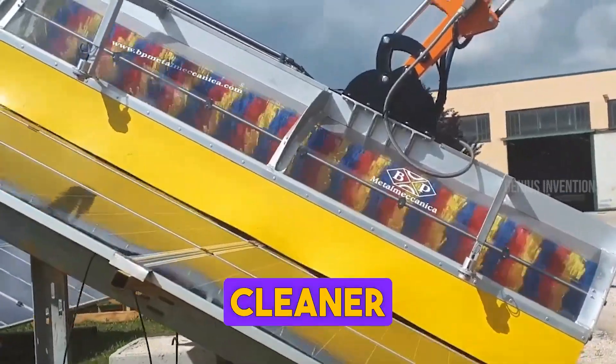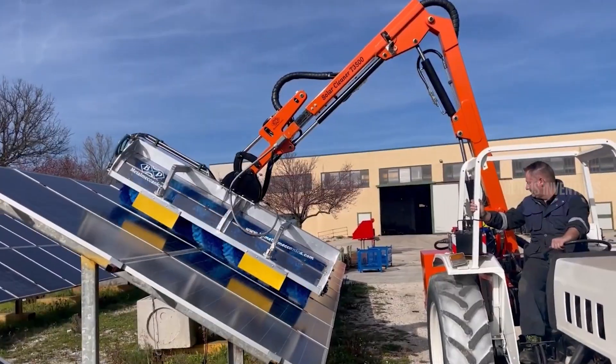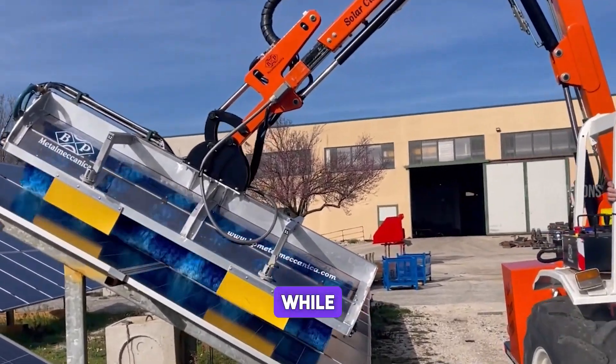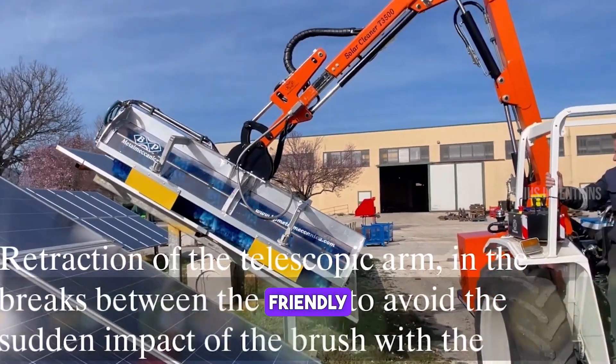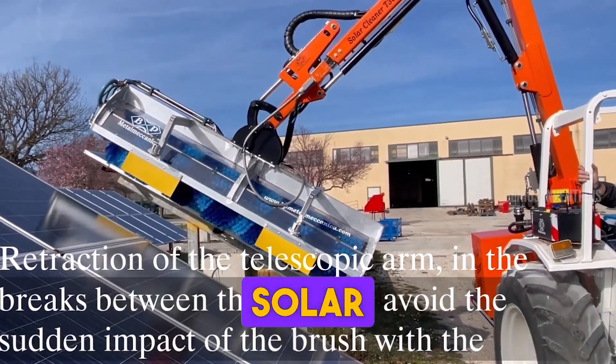This solar panel cleaner stands out with its telescopic reach and efficiency. Its gentle yet effective cleaning preserves solar panel integrity while maximizing energy production. Environmentally friendly and cost-effective, it's essential for maintaining large solar farms.